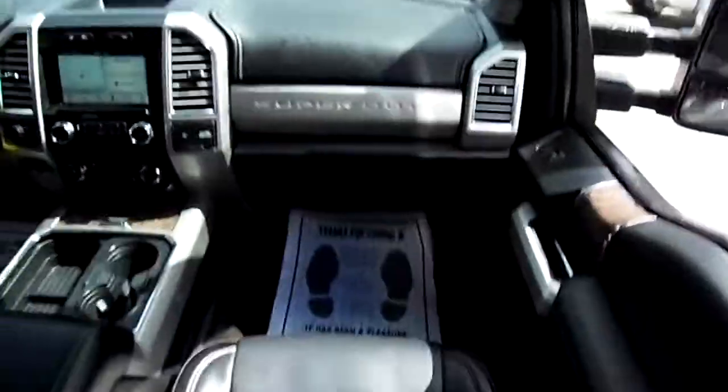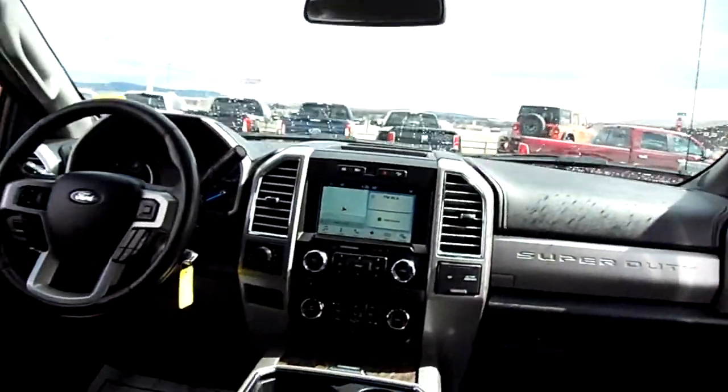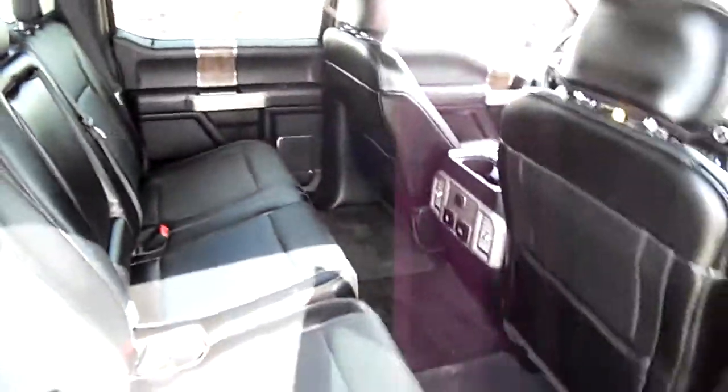Once again, condition of the seats and the dash — just to kind of work its way down and show you everything. Beautiful leather truck inside and gorgeous gray outside.